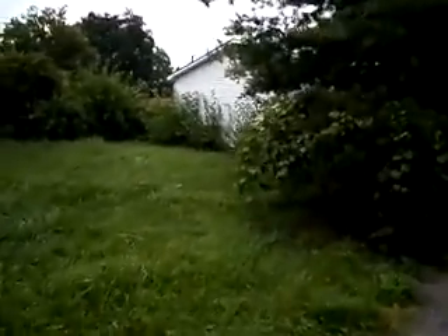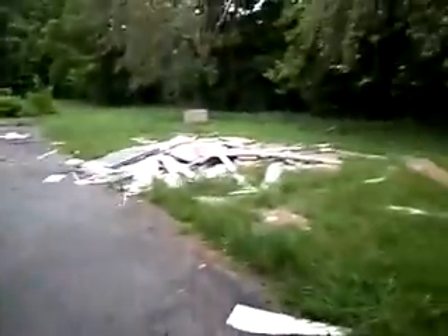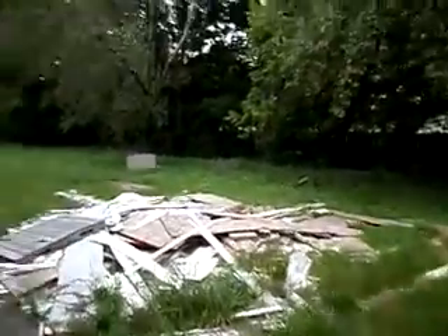The grass desperately needs to be mowed and the trees trimmed before the city sends out a violation. Also, we've got a pile of trash that they're going to be looking at soon.